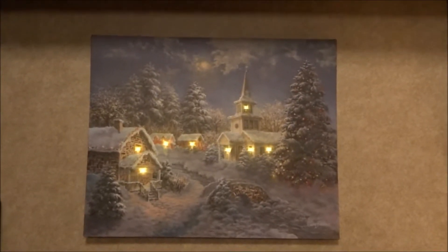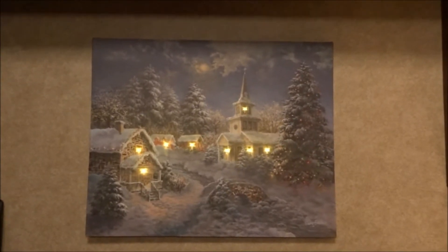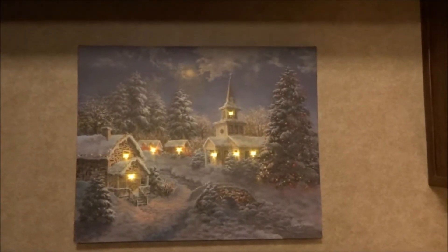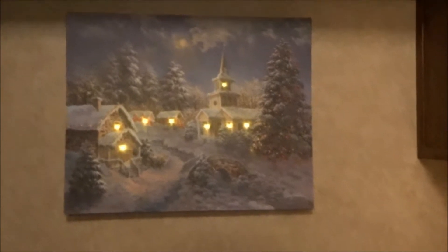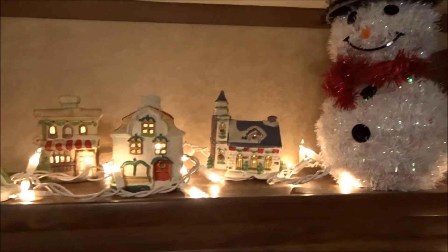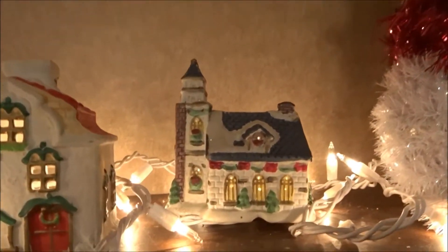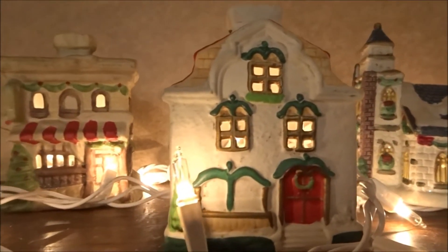Over here on top of my sink I have this picture frame. I bought it at Dollar General maybe four days ago and it lights up. It went perfect here because it's like a village — I have a little village on top and I think it went perfectly with that.